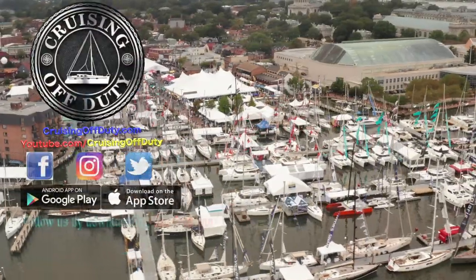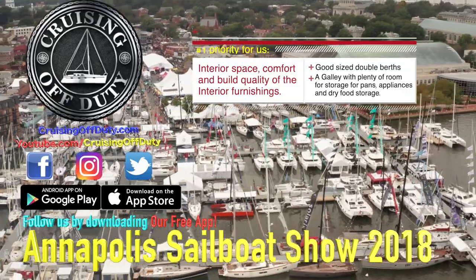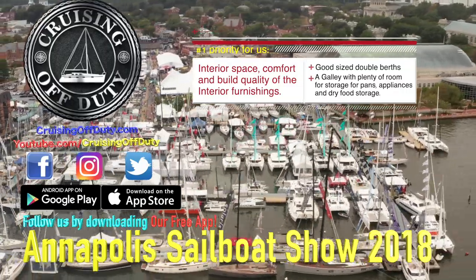Hello, this is Craig and welcome back to Cruising Off Duty. If you've been watching the channel, you know we're right in the middle of a catamaran review series that we took at this year's Annapolis Sailboat Show.